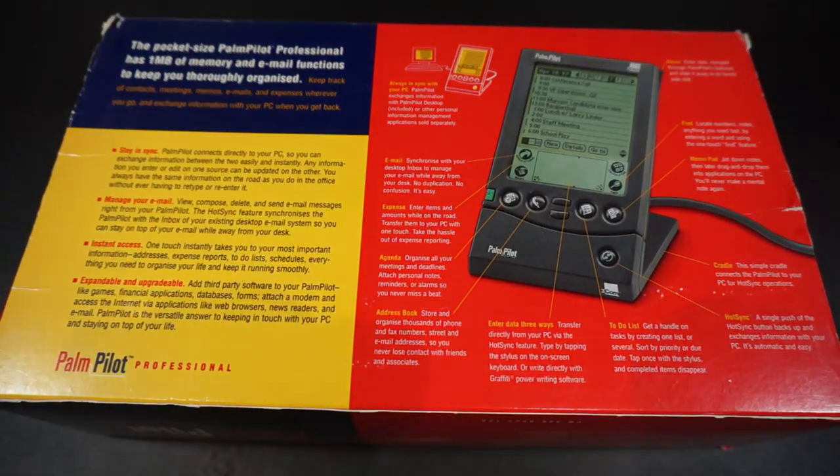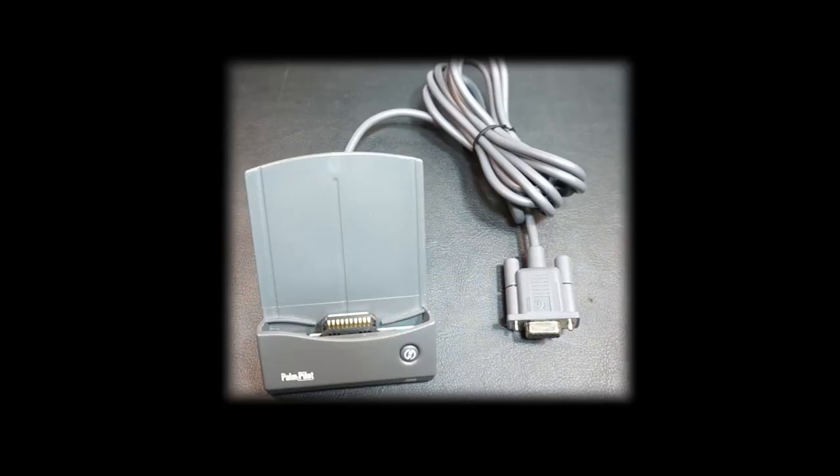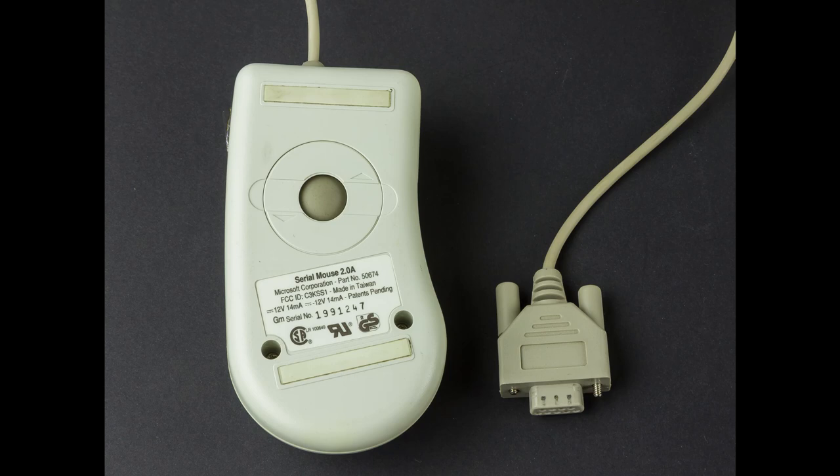Back to the Palm Pilot — here's what's in the box. A leather case. A Palm docking station with RS-232 connectors — and this doesn't charge the Palm Pilot. A DB9 to DB25 serial converter. Back then, the DB9 port would have most likely been occupied by your mouse. And manuals. Lots of manuals.